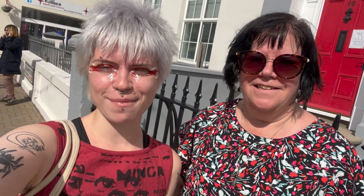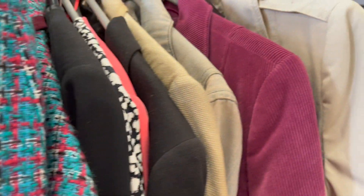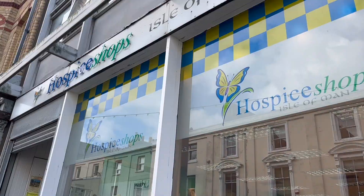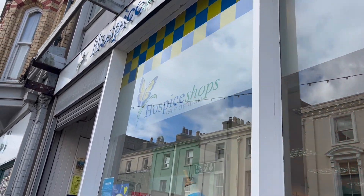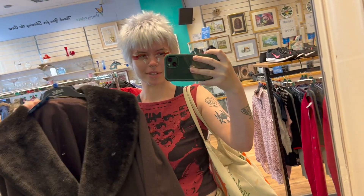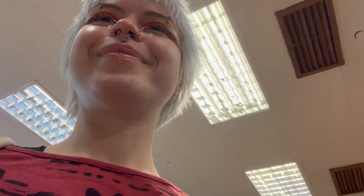This is the first charity shop that I'm going into — this is so nice. I think I'm going to give my mum something that she wouldn't usually wear for like an outfit. This is really nice, I really like it. Hello, can I get this please?